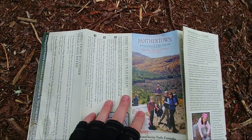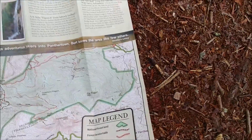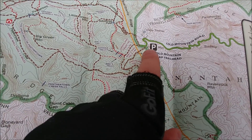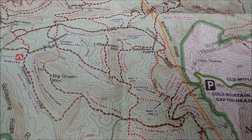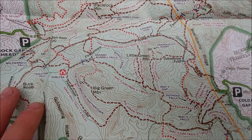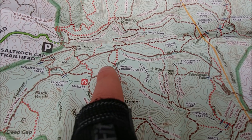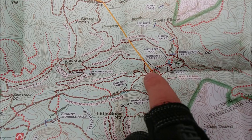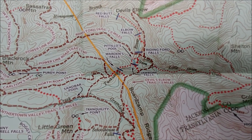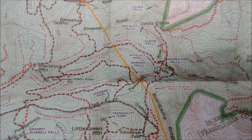This is the Panthertown map by Burt Cornegay — this is the best map you can buy for the area. Really detailed, one in 24,000. So I parked at Cold Mountain Gap yesterday and I took the Panther Town Valley Trail down to Schoolhouse Falls. From there I went over to Little Green Mountain and then the Little Green Trail South to the Maxcat Trail. Saw Granny Burrell Falls, then went up to the Panther Town Valley Trail again. Took the Power Line Road Trail and then did the bushwhack down to Wardens Falls, and then I took the Devil's Elbow Trail. My campsite is basically right here at the river crossing at Riding Ford Falls.